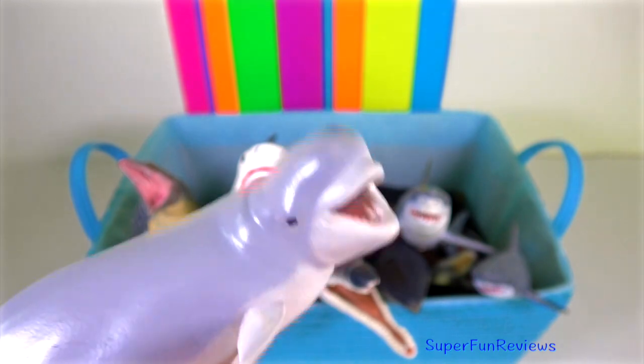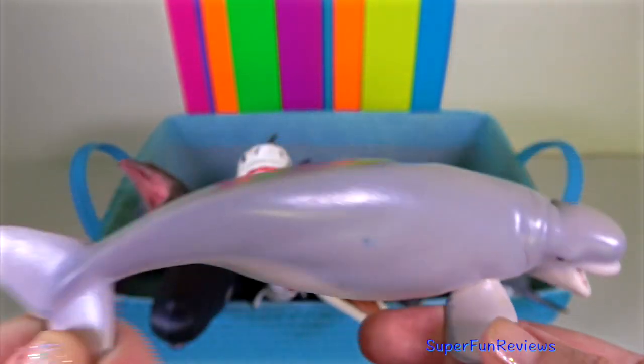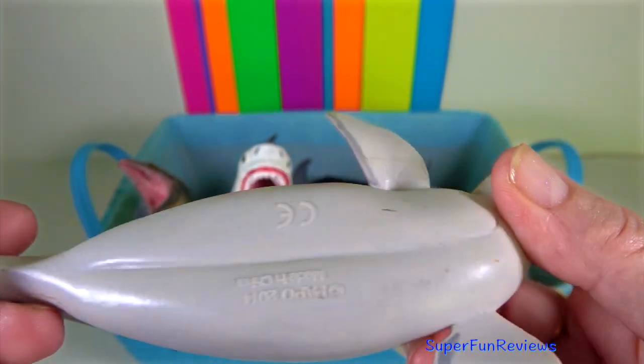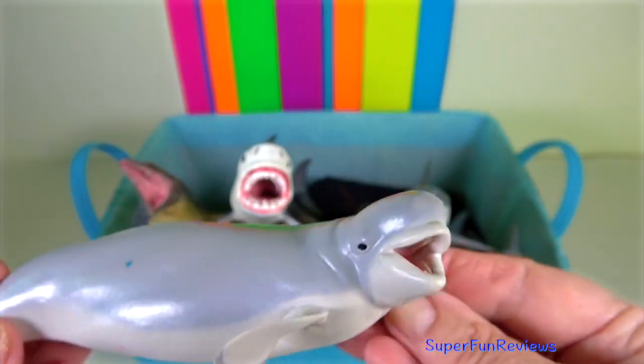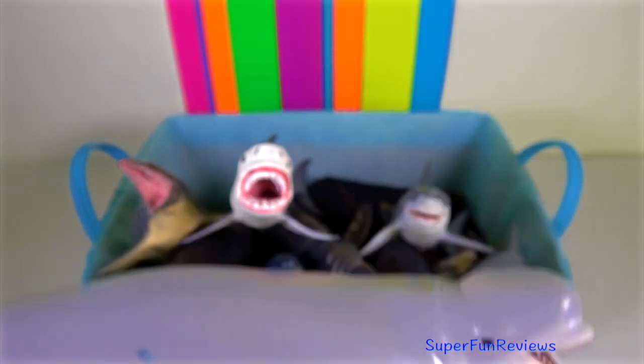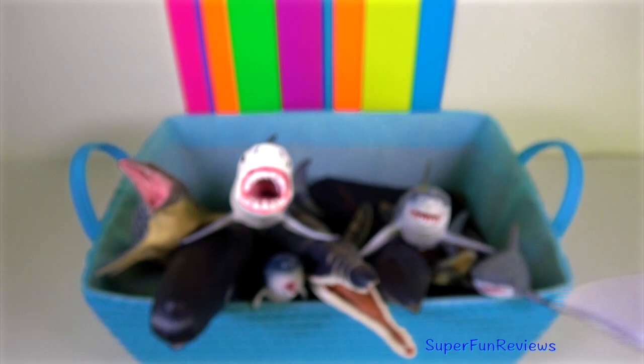Beluga — there is no dorsal fin, which allows it to swim under ice with ease. It possesses a distinctive protuberance at the front of its head which houses an echolocation organ.